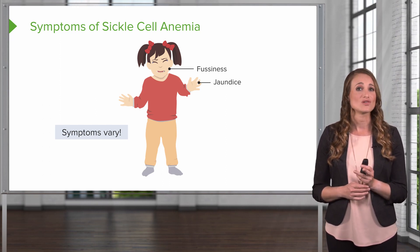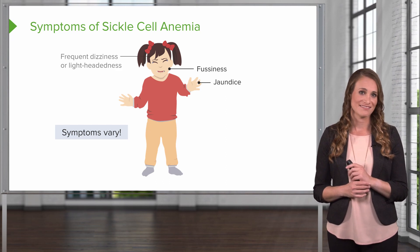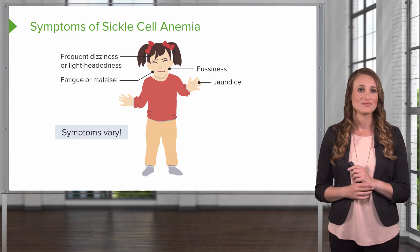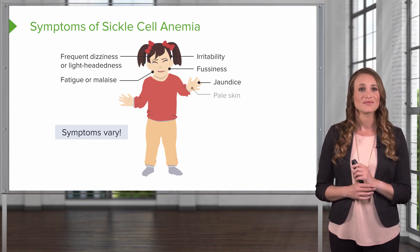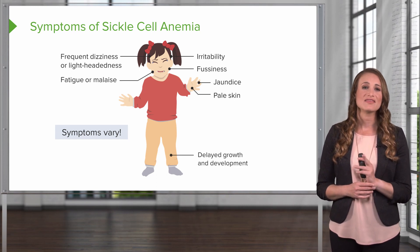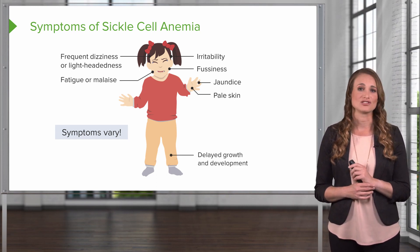The patient can also have classic symptoms of anemia, including frequent dizziness or lightheadedness, fatigue or malaise, irritability, pale skin or pallor, and delayed growth and development. This is thought to be due to the lack of oxygen to the organs.